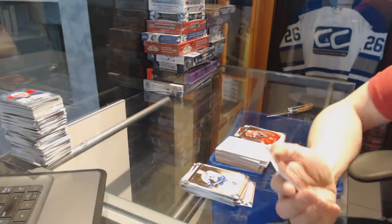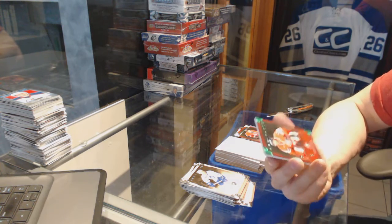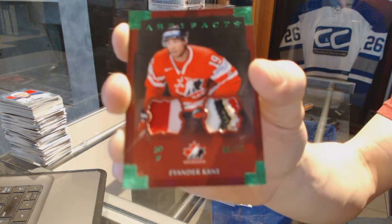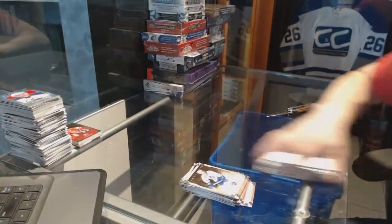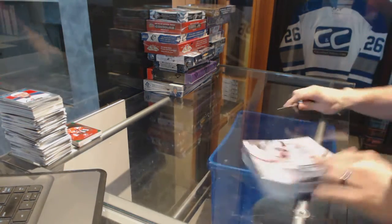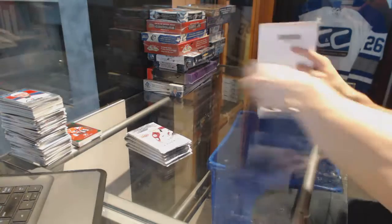We've got a team Canada two-color jersey and four-color patch emerald numbered 5 of 75 for the Winnipeg Jets, Evander Kane.